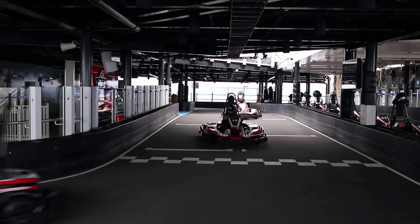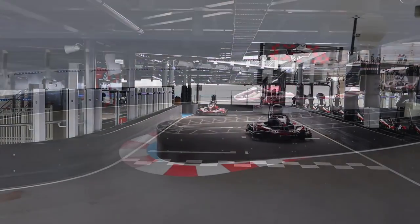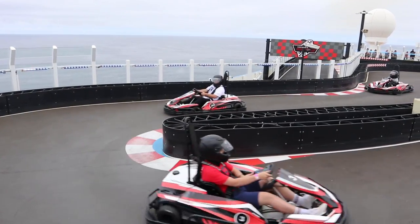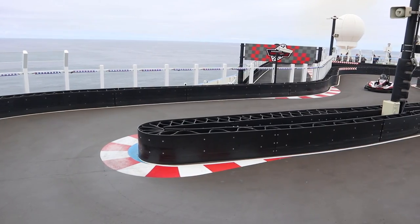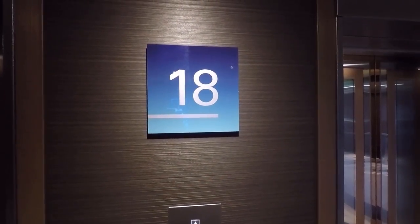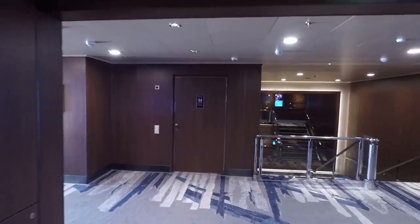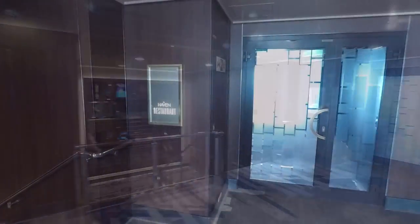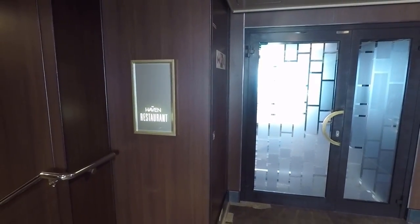I'll have a full video coming out on the go-karts on the Norwegian Joy with a first-person point of view of driving around the track, so make sure you subscribe. On the front of the ship on deck 18, you're going to find quite a few Haven rooms, as well as the Haven Restaurant, the Haven courtyard, and the Haven library.